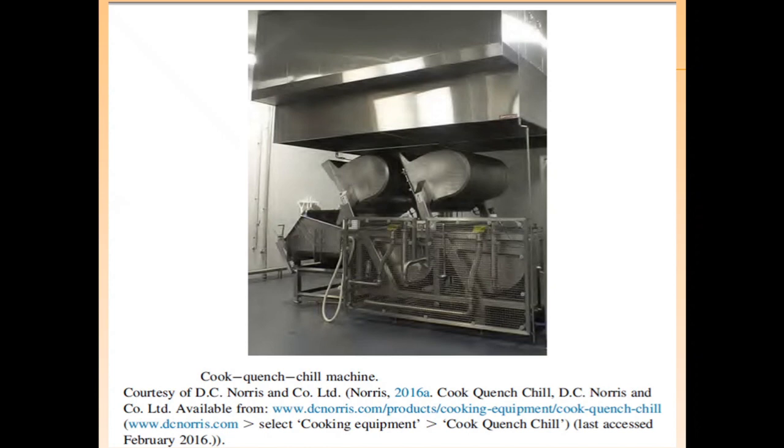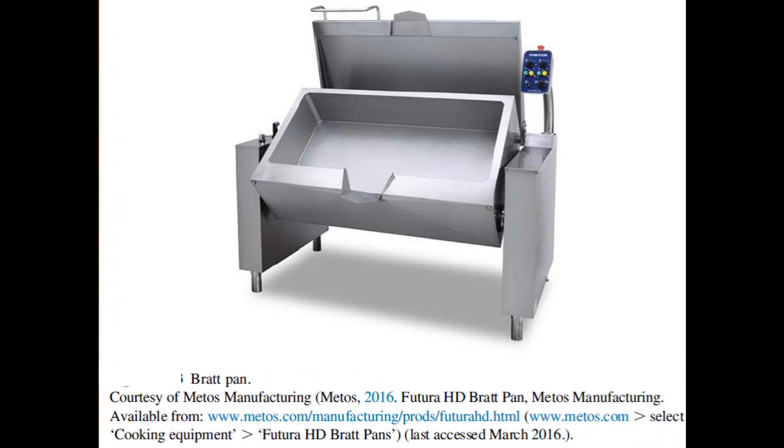Here you see equipment used in industrial cooking for a cook-quench-chill system, which can be used for large-scale steaming and boiling purposes. This is a braising pan.